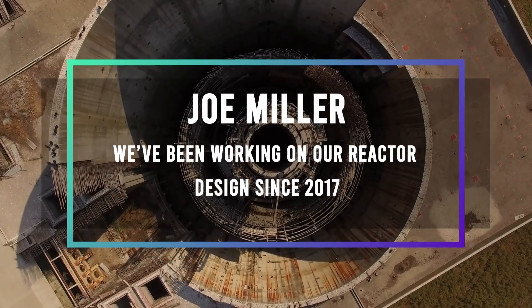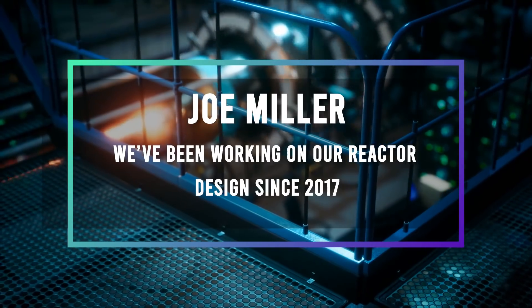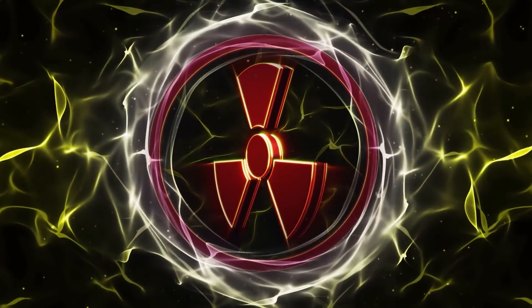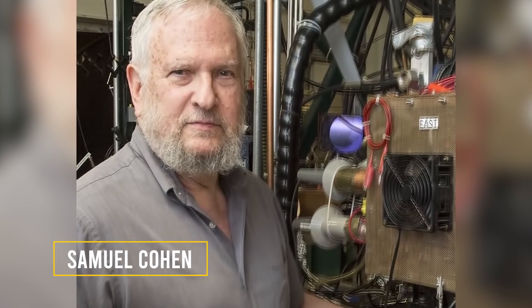We've been working on our reactor designs since 2017, says Joe Miller, General Manager for the company's Advanced Technologies Group. Another route to small, safe, nuclear-powered rockets exists, according to Samuel Cohen at Princeton Plasma Physics Laboratory.